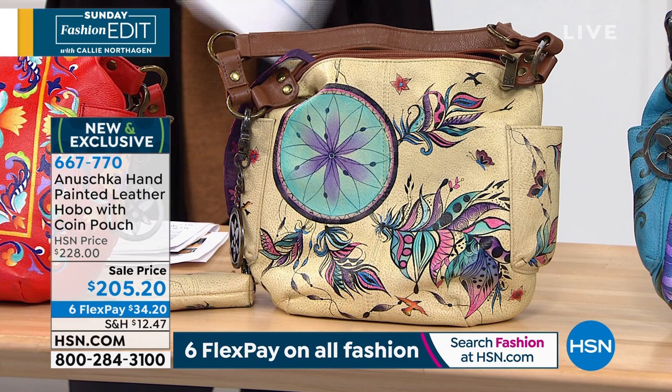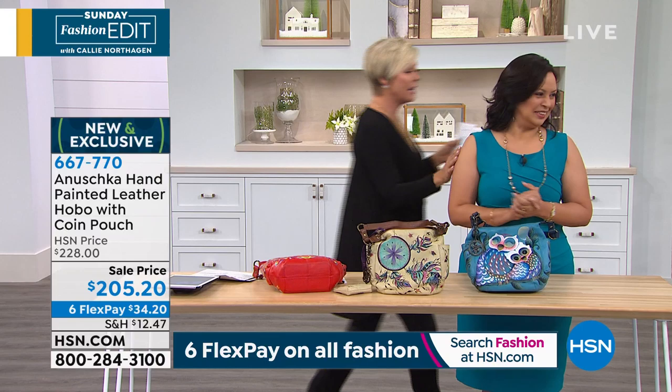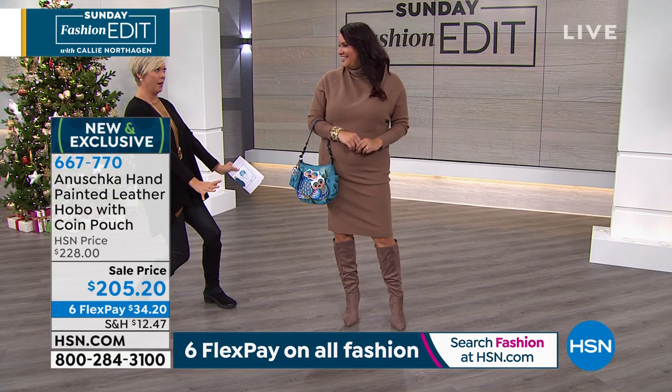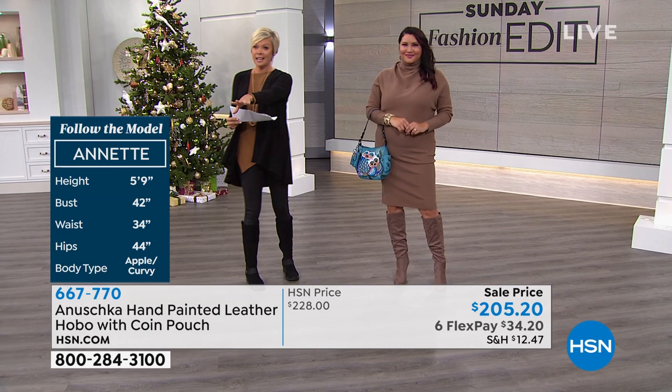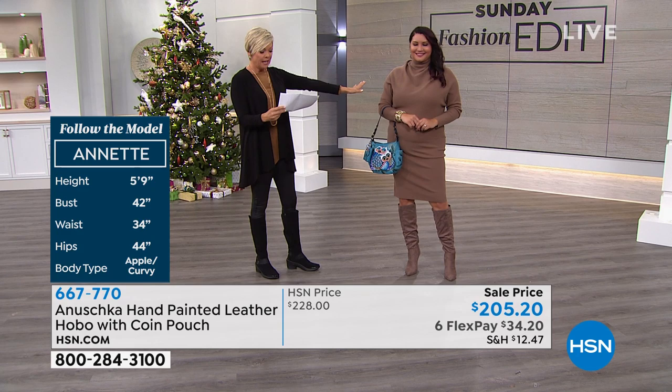I'm going to quickly run over to Annette because I want to show you how you can create this look — this is one sexy look. We're featuring the handbag from Anushka, but this dress — are you kidding me? Here are Annette's measurements: she is a size 14 and that is just hotter than hot. The dress is from Colleen Lopez — fabulous neckline, the way it just drapes, the gorgeous textured knit.